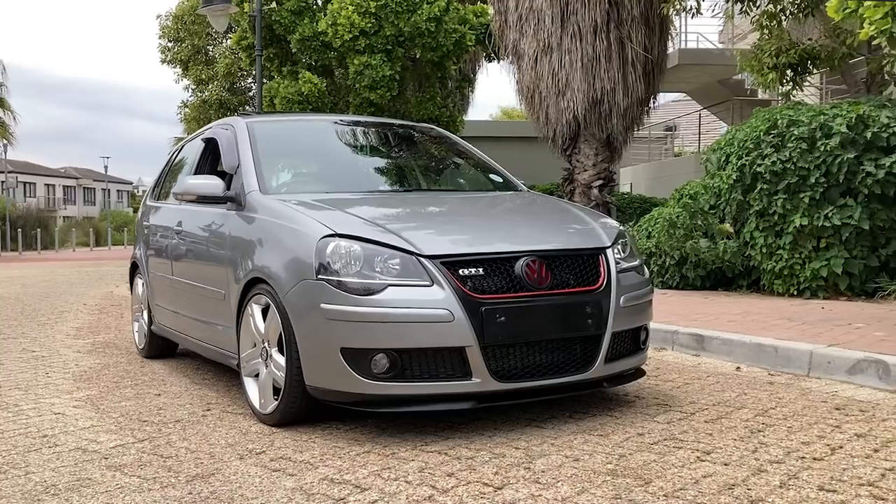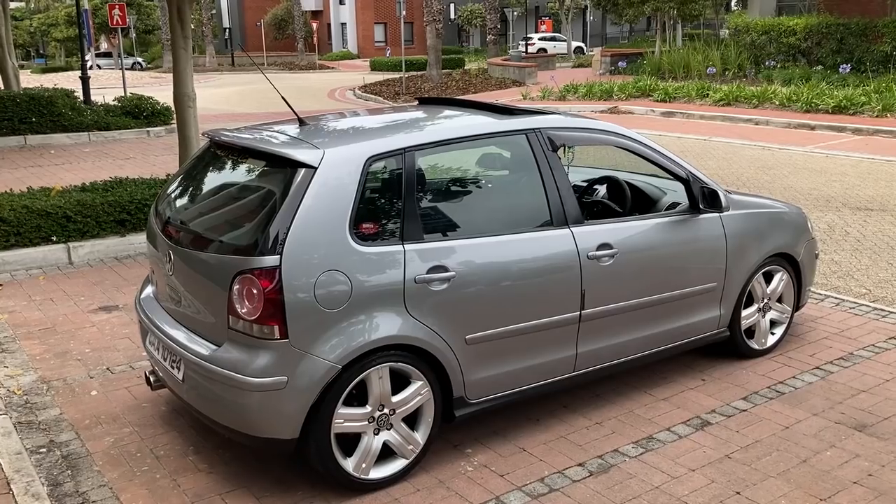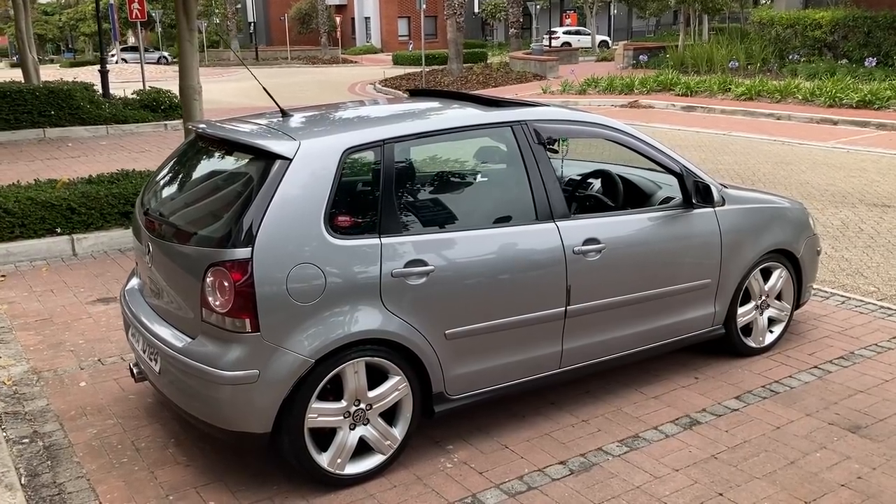Tell us how long you've had the car. I've had the car about two years — it's basically a weekend drive. I drive it on weekends, that's the only time I get to drive it. Since I've had it I've enjoyed every moment. I can imagine — I'd drive off that thing all day.